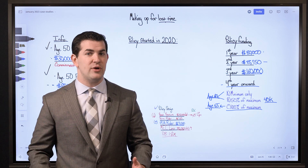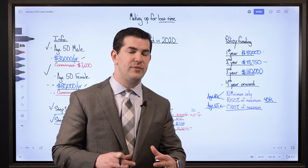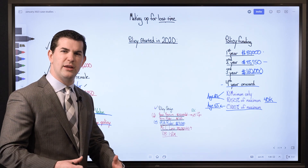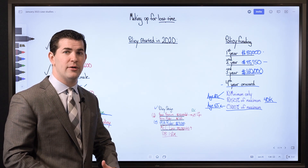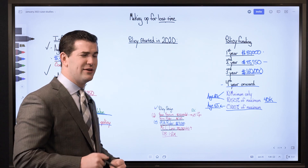That's an interesting concept to be aware of — if the policy is designed properly you can do that. If you've got the ability to make up for lost time you can really continue to grow your policy nicely, because all of those additional payments go into your PUA Rider, which is how we maximize the cash value of a policy.